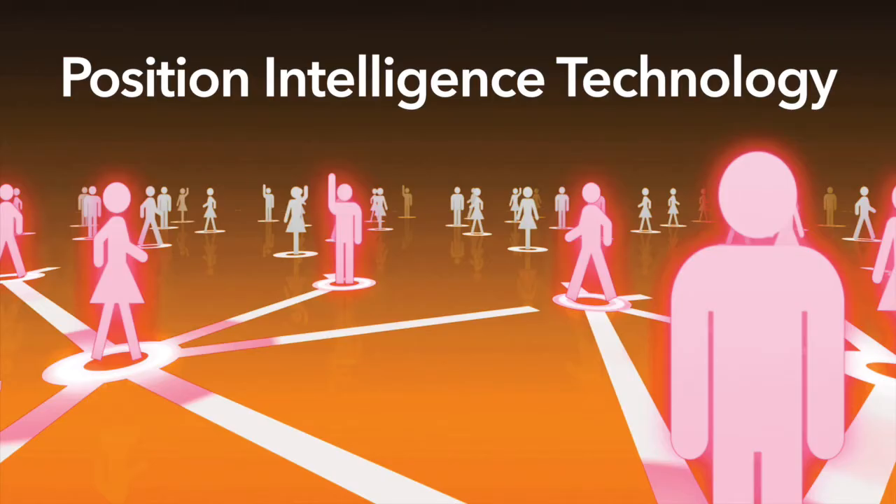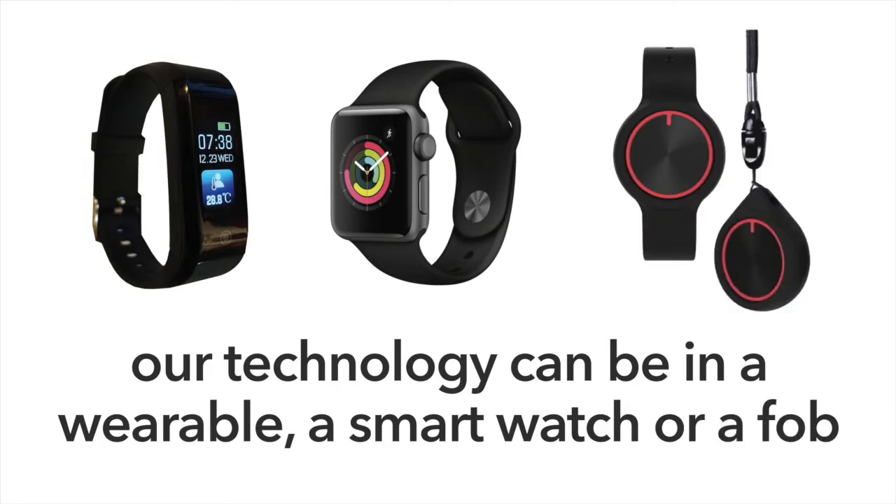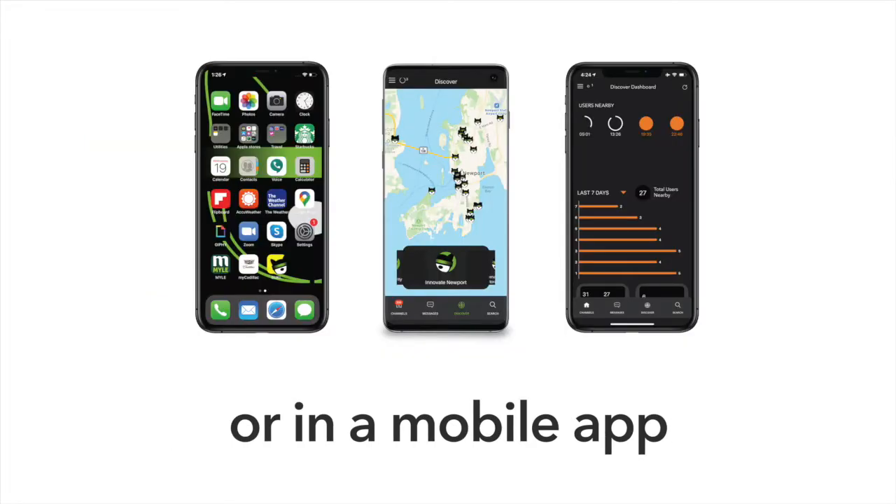Loudhaler position intelligence technology is designed with ease of use in mind. Our technology can be in a wearable, a smart watch, a fob, or even a mobile app.